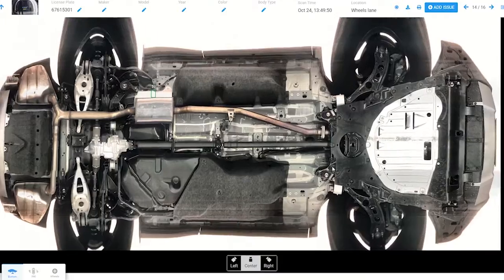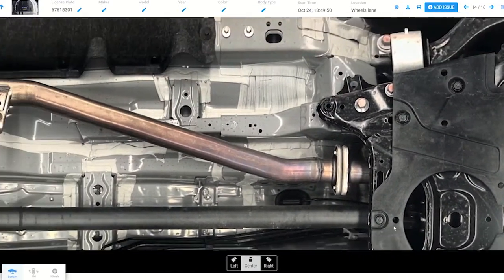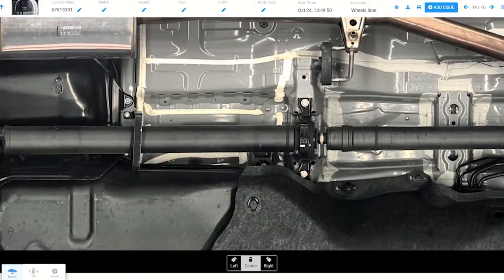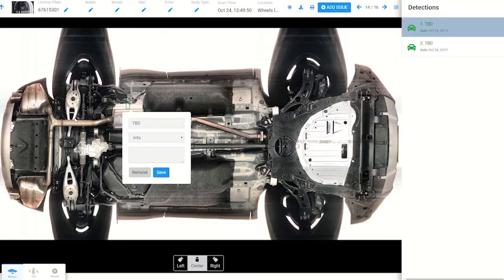Because the inspection process is automated, the inspection is both transparent and consistent — both valuable tools in building customer loyalty and confidence. See anything else that catches your eye? You can zoom in on areas highlighted by Helios for further inspection right there in the service drive while your customer is still present.